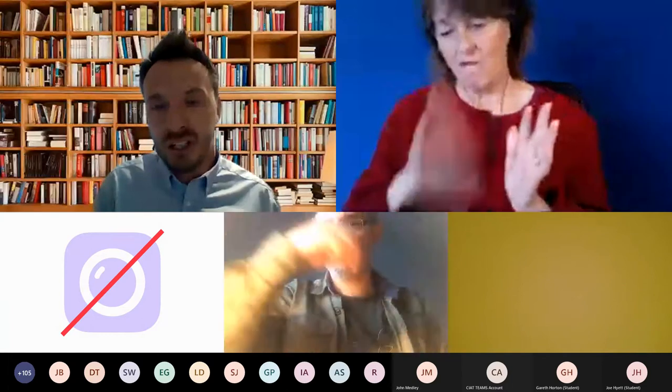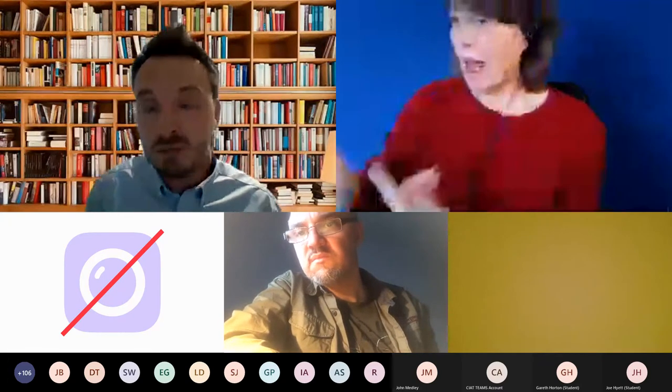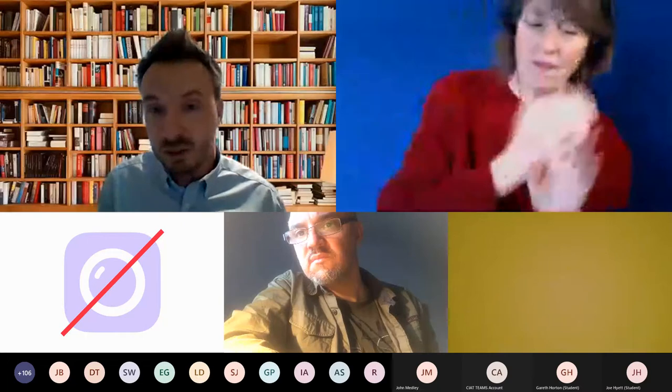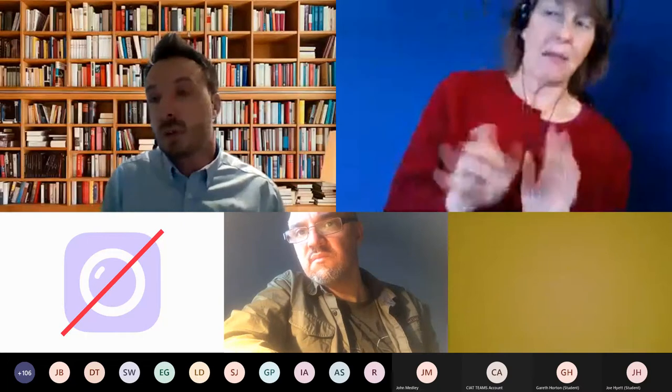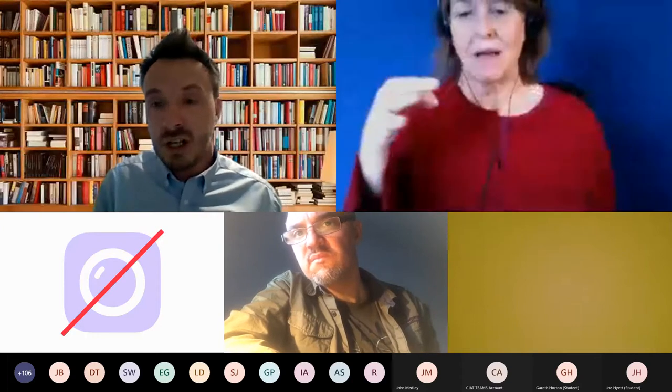Thank you for turning up today — greatly appreciated. My name is Nick Beeching from Moye Materials. We'll go through the presentation and at the end I can take a quick Q&A if people have time. I'll also leave my email address on the very last slide, so if you have any questions you don't want to ask in a public forum, please feel free to email me. Also, if you'd like a RIBA certificate to prove attendance, please email me after the presentation.